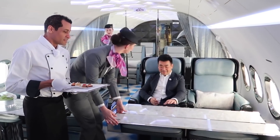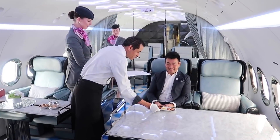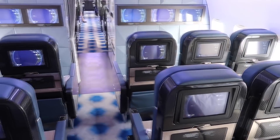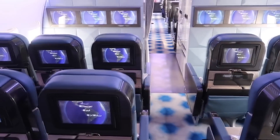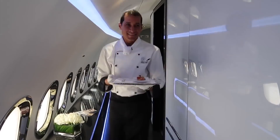Behind the main lounge area, there are an additional eight seats that can also be extended into full flatbeds. There are further 18 premium economy seats at the rear of the BBJ which offer additional capacity for the VIP entourage. In addition to the hand-picked cabin crew, the Royal Jet BBJ service comes with a personal onboard chef.